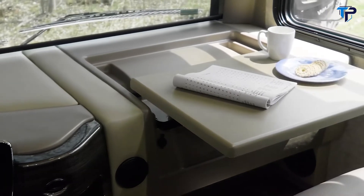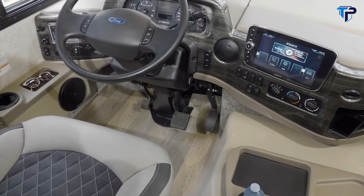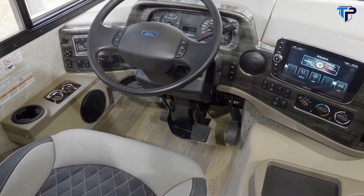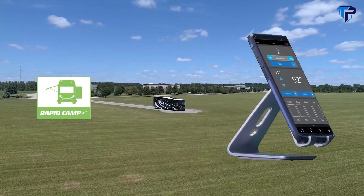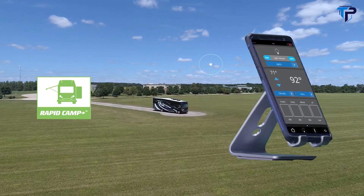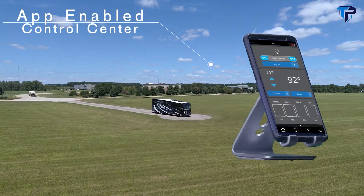The passenger can pass the miles at the flip-up workstation, with plenty of cup holders for a cold drink. When it's time to set up for the night, hit the one-touch leveling jacks. Now sit back and watch how easy it is to set up the rest of the Outlaw with Rapid Camp Plus — your all-in-one control center that is easy to use.